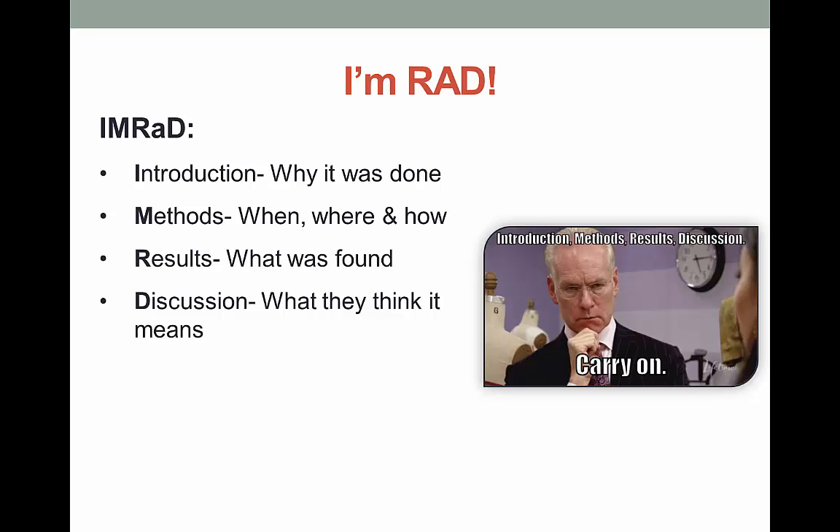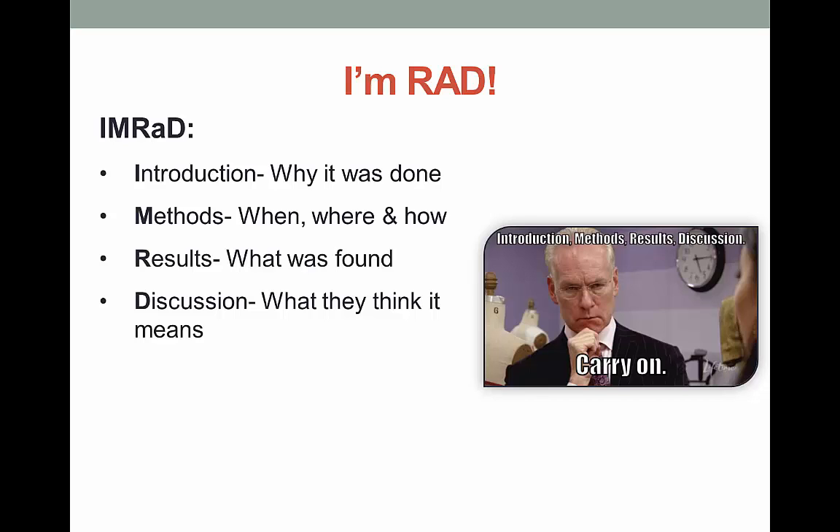Most academic journal articles, especially those published in the health sciences, follow the same format, better known as the IMRAD acronym. The introduction talks about why a study was done. The methods section lists the details of how the research was conducted. The results section is where the authors list what they found, generally in tables and statistics. And the discussion should be an overview of the study and what the authors think it means in a larger context. Knowing what to look for in each section can help you stay on task and focused.